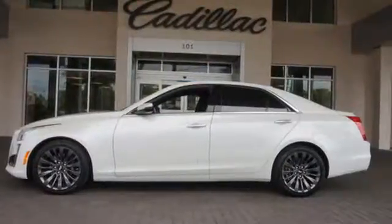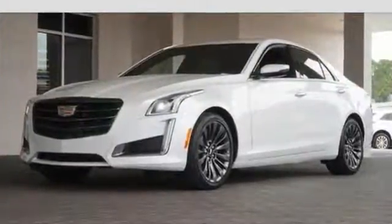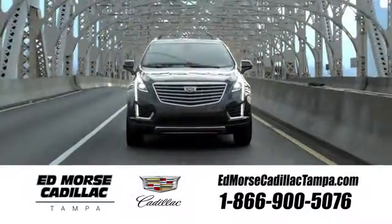Cadillac's meticulous attention to detail is fully reflected in this CTS. See it for yourself today. Visit our website at edmorsecadillactampa.com or call us today. For value and for service, it's Ed Morse.